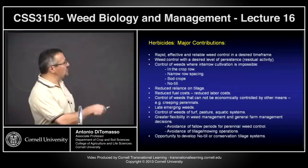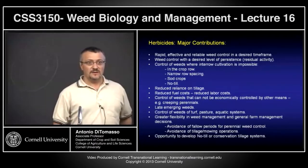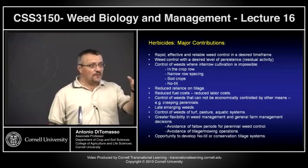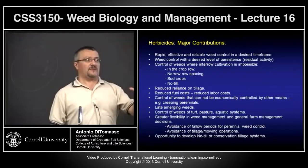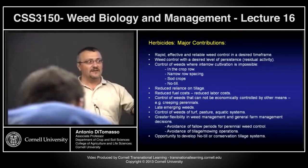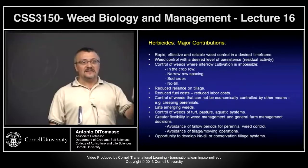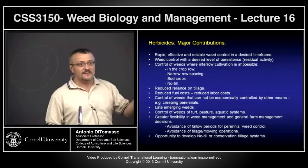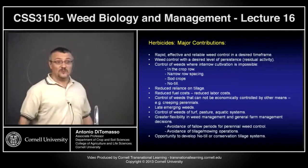In turf, sometimes you're controlling grasses within turf. That's why Scott's sells weed and feed in the springtime, or crabgrass and grub control in turf. It's amazing that you have the selectivity to remove Panicum or Digitaria and not touch the Poa and fescues.